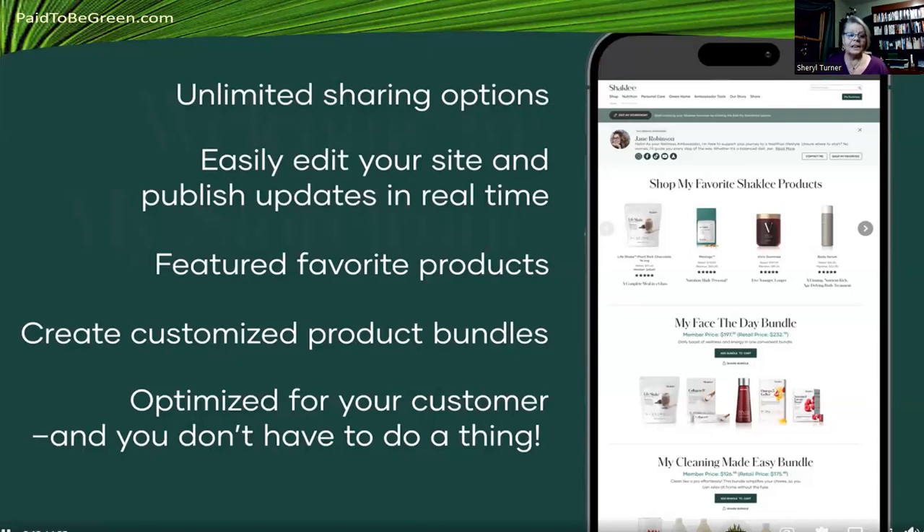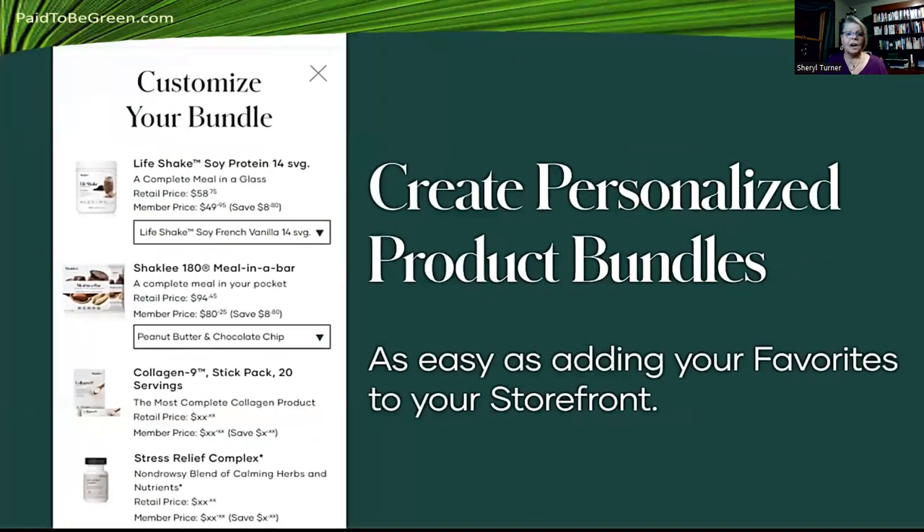You can feature your favorite products. For me, pain relief and brain health are huge — they've made a big difference. We make more money today because we make better choices because of our brain health product called MindWorks. I call it MoneyWorks. You can create customized product bundles and optimize them for your customers. You don't have to do a thing — it's all set up for you. You can create up to five bundles to share with your customers.